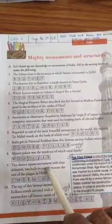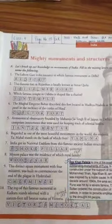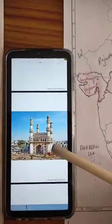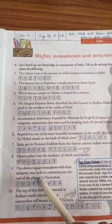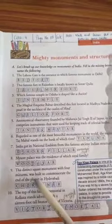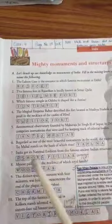Number nine: this distinct square monument with four minarets was built to commemorate the end of the plague in Hyderabad — that is Char Minar. Here is a picture of Char Minar with four minarets. It was built in the memory of the end of the plague, which is an infectious disease caused by small animals like rats — built in memory of all the people getting cured and safe from this plague.